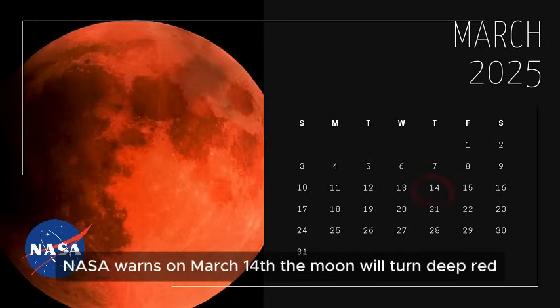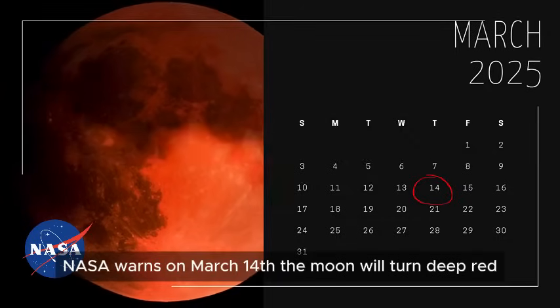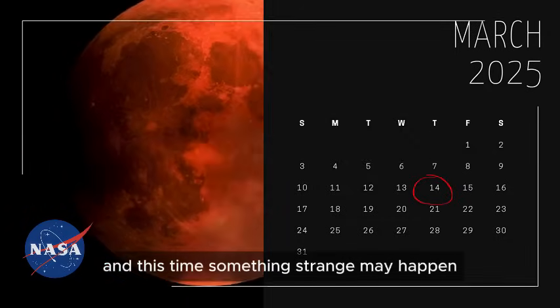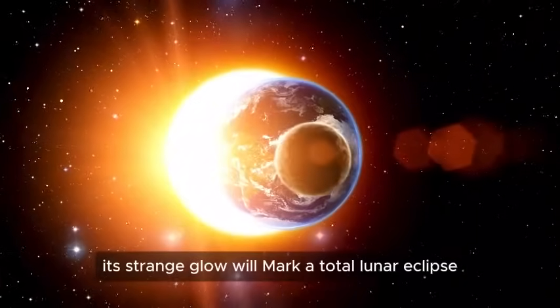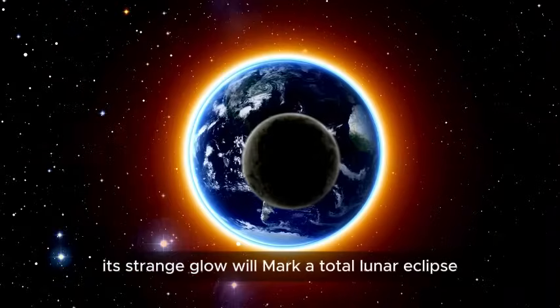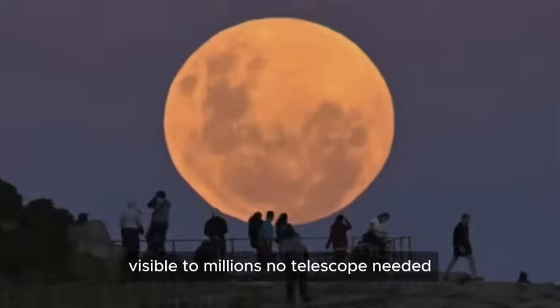NASA warns: on March 14, the moon will turn deep red, and this time, something strange may happen. As Earth's shadow covers the moon, its strange glow will mark a total lunar eclipse, visible to millions.